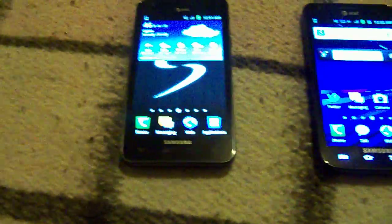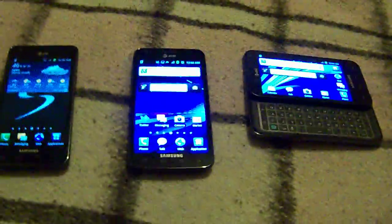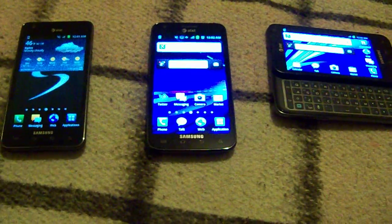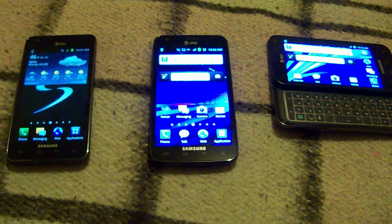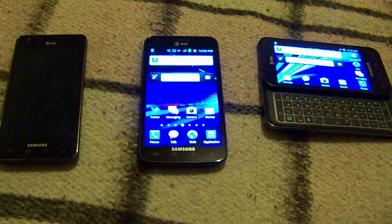All three devices are pretty similar. They're all Galaxy phones running Samsung's TouchWiz. They're basically very similar, and like I said, if I had to choose one, I'd go with the Skyrocket.